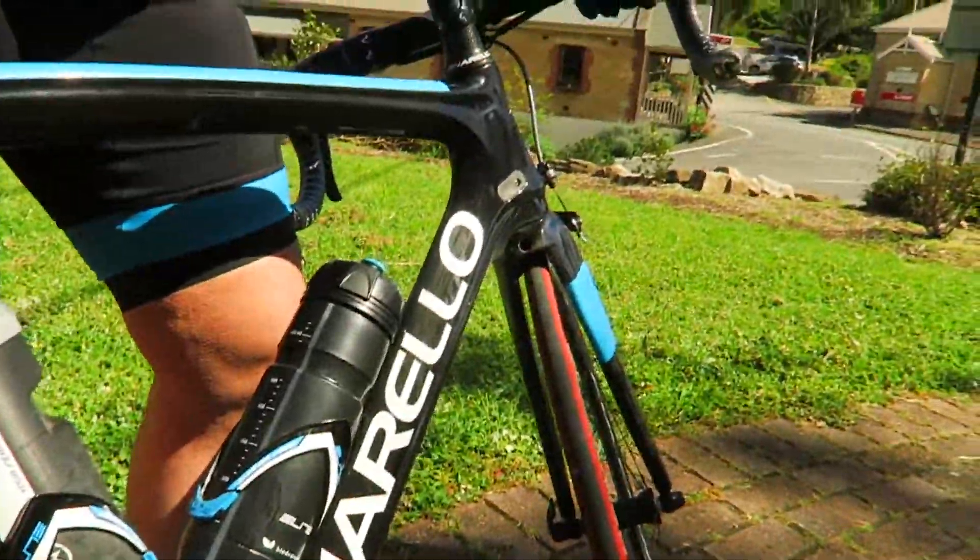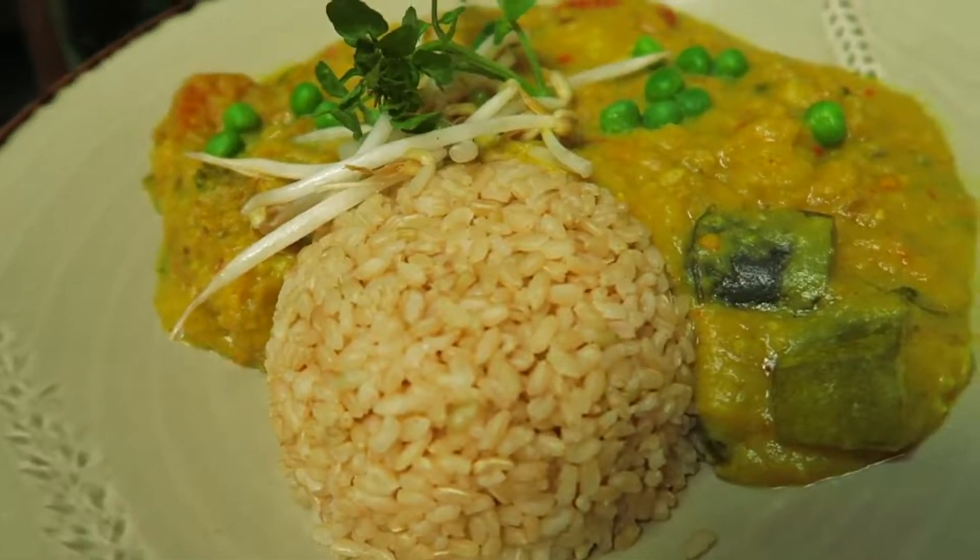We have a little Pinarello here, just to add a little bit of flair.